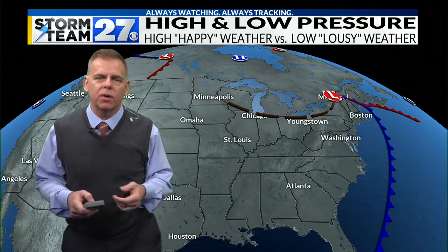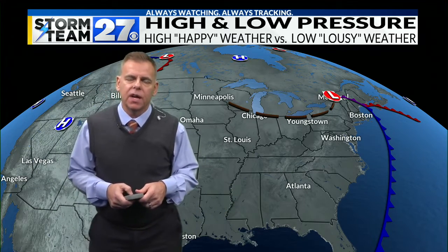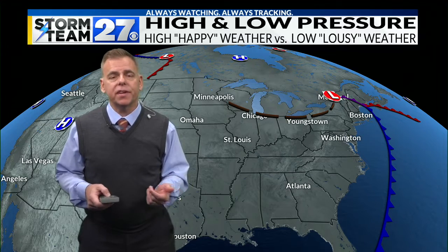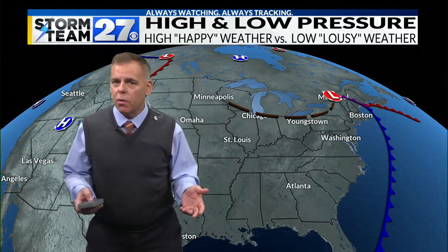You see them on the weather map all the time. What do they mean? What's an easy way to remember what they generally bring in regards to our weather? An easy way to remember high pressure and low pressure is: high pressure gives us happy weather — sunny skies, dry weather, nice weather — and low pressure gives us stormy weather, clouds, precipitation.